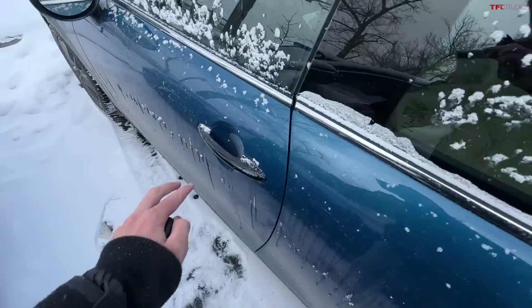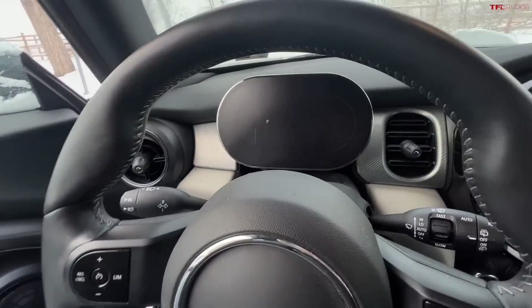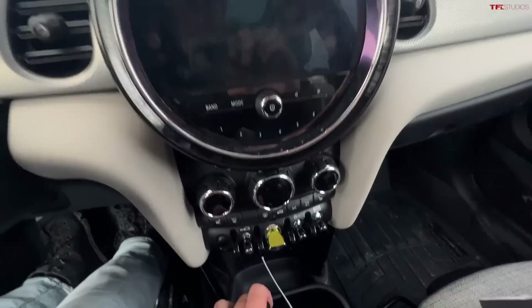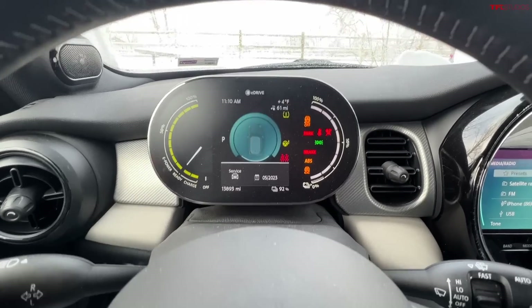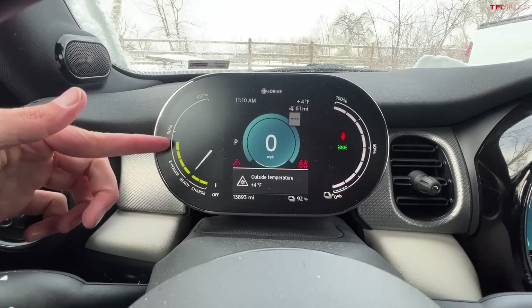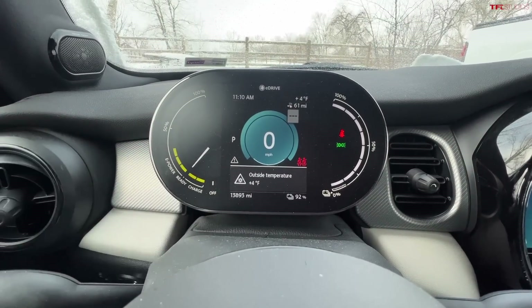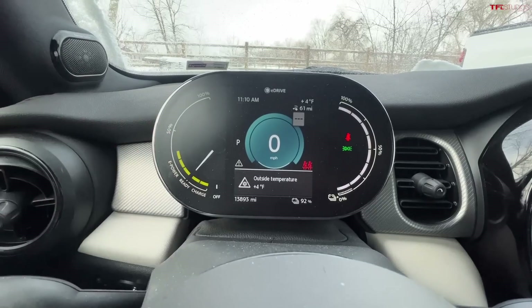Here's my 2022 Mini Cooper SE. It has been sitting outside here in Colorado during a cold streak, and it's been outside all night. We actually hit sub-zero last night, currently sitting at 4 degrees Fahrenheit. Here is the issue — look at these bars go down. This is the acceleration meter on the Mini, and these little clicks indicate how much acceleration you have available.